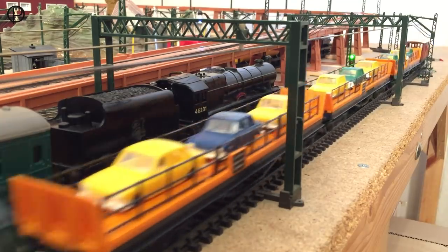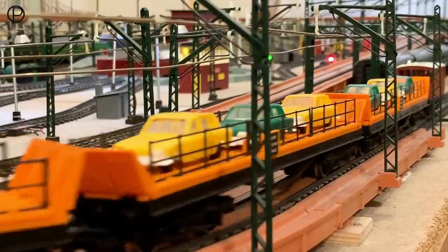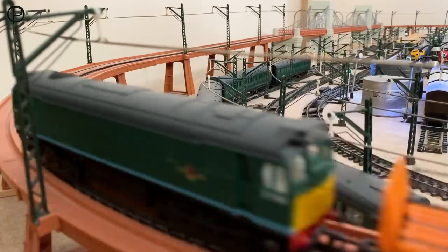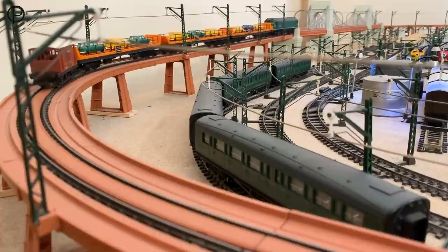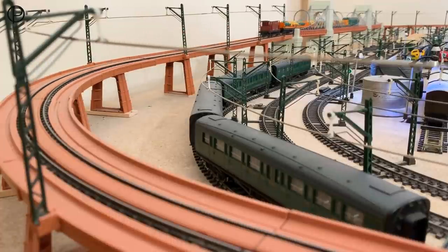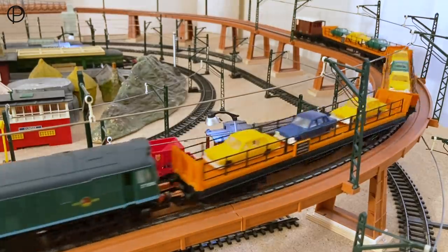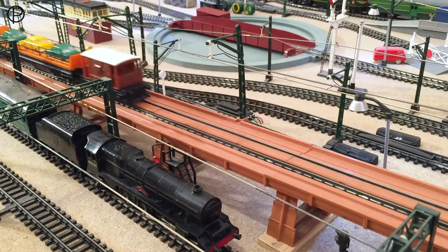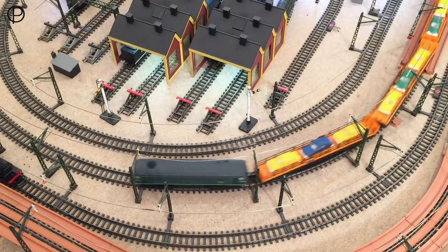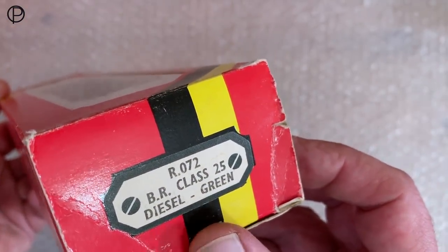We're going to have a terrific view of Princess Elizabeth under the gantries with those short SR coaches — lovely sight. Now we're making our way up the incline here, absolutely effortless, just the two traction tires on this model. All these wagons do have the silver seal wheels but they are relatively heavy — not as light as they look. Lovely sight crossing the bridge, and then we'll catch up with them coming back down the elevated section. Another lovely view of Princess Elizabeth from above, sitting underneath the gantries — absolutely stunning.